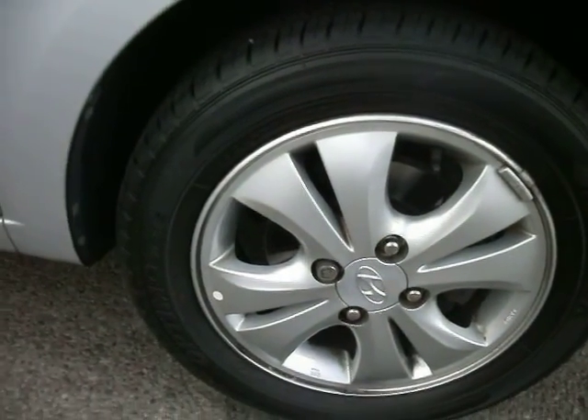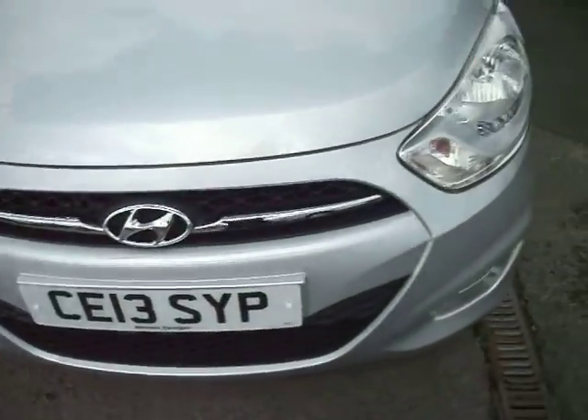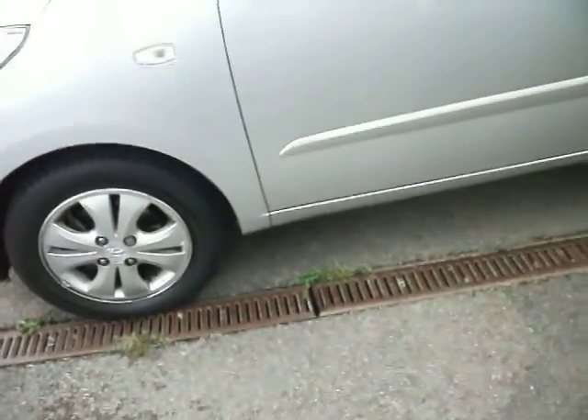The wing mirror is good. The tyre is on about 6 mil and above. One or two little marks on the alloys, but nothing stupid.